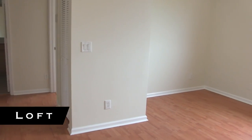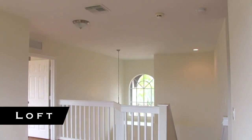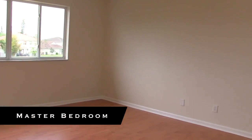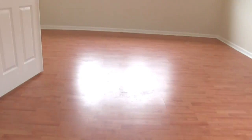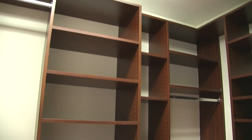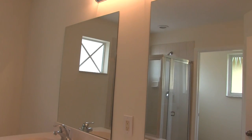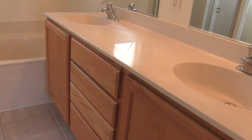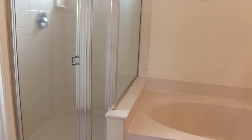All the other rooms are located upstairs. You have a small loft located at the top of the stairs, and here we have the master bedroom. You do have some built-ins that were left in the closet. For the master bath you have his and her sinks, a separate tub and shower area along with a separate toilet area.